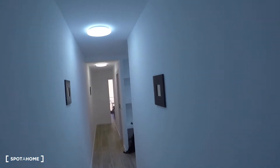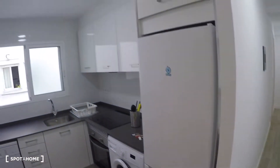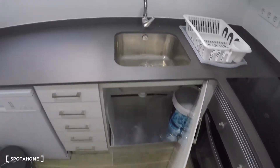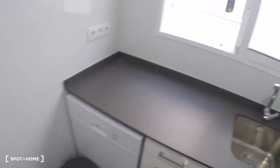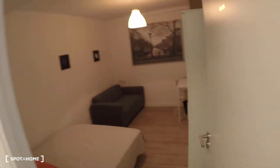Going along the corridor, on the right we have the kitchen, where you have a fridge with freezer, washing machine, electrical stove, oven, sink, some storage, a dishwasher, and here mugs, glasses, plates, pots, pans, a table, two chairs, and some shelves.